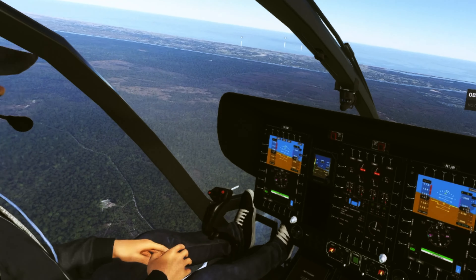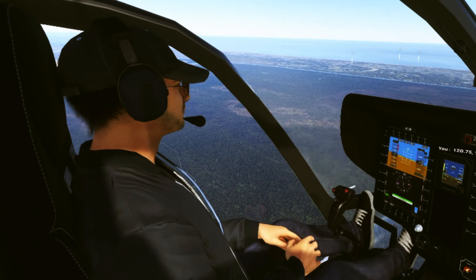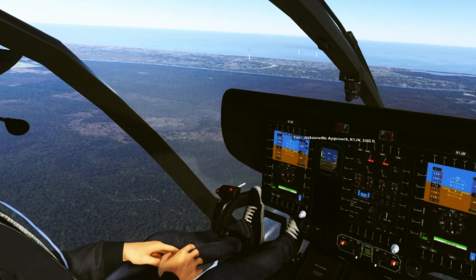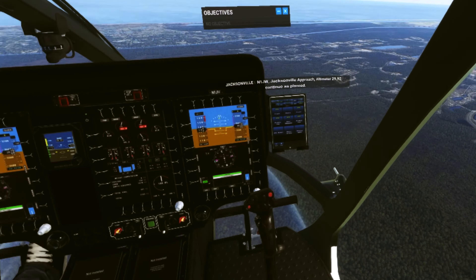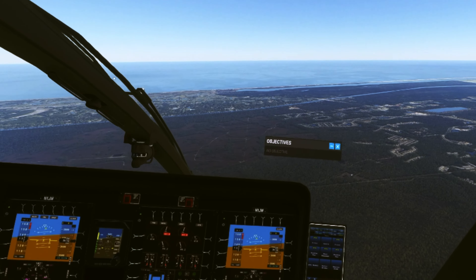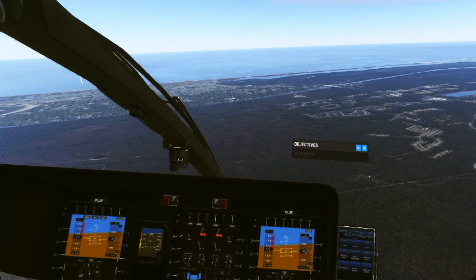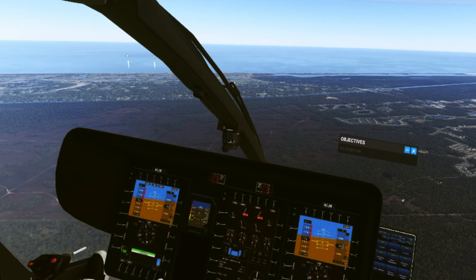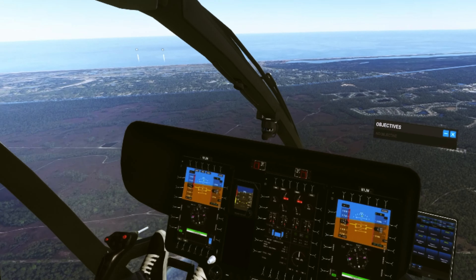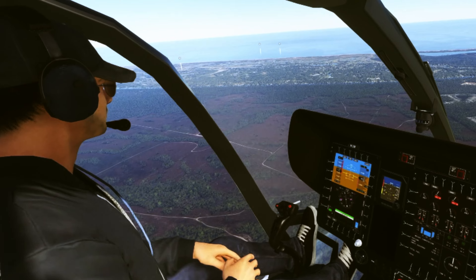One Juliet Whiskey, contact Jacksonville Approach 120.75. Good day. 120.75, One Juliet Whiskey. Jacksonville Approach, November One Juliet Whiskey, 3,300 feet. November One Juliet Whiskey, Jacksonville Approach, altimeter 29.2, continue as planned.